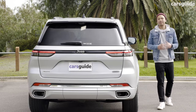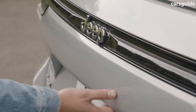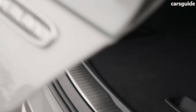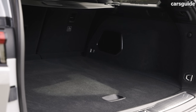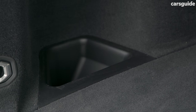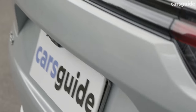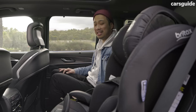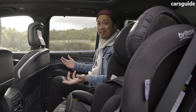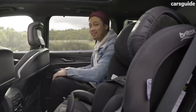The new generation Grand Cherokee has grown in every dimension compared to its predecessor, meaning more space and practicality. In this five-seat configuration, the Grand Cherokee swallows a massive 1,067 litres of boot volume — more than enough for small families, and even a week-long camping trip. Fold the rear seats down and you're looking at a capacious 2,004 litres. The second row affords plenty of space for passengers too, and even the middle seat is usable thanks to the relatively flat floor. Back here, passengers have access to their own climate control system, a fold-down centre armrest, seatback map pockets, and four air vents.